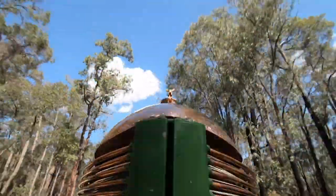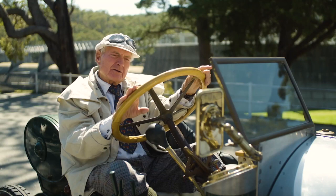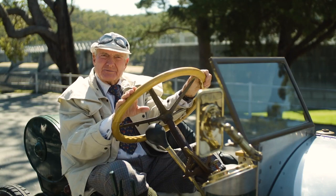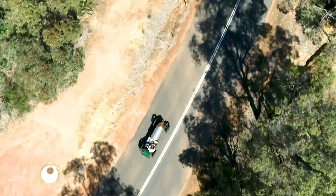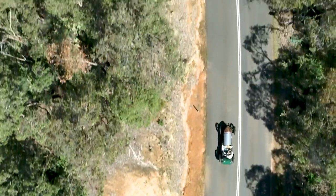Napier, of course, didn't want anybody else to know what was making this car the fastest car in the world. The Napier factory destroyed the car, except for the engine.